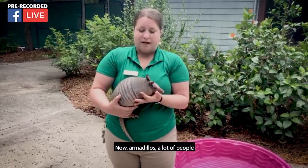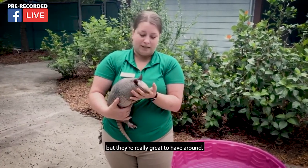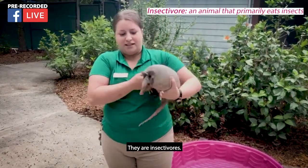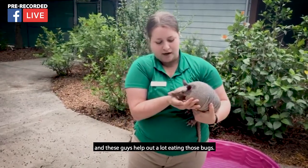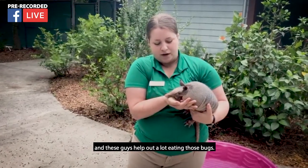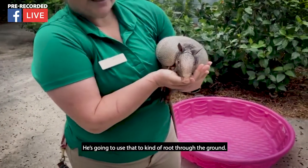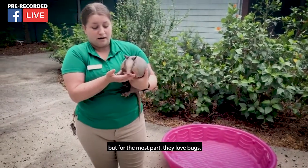Armadillos — a lot of people consider them pest species, but they're really great to have around. These guys eat a lot of bugs. They are insectivores, and it's good to have a balance. They help out a lot eating those bugs. If you notice, Dillo has a very long snout he's going to use to root through the ground. They will occasionally eat some plant matter, but for the most part they love bugs.